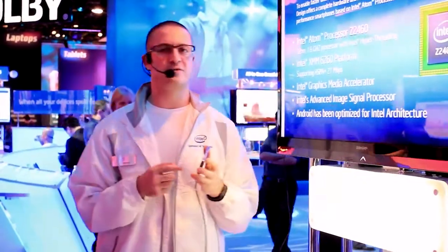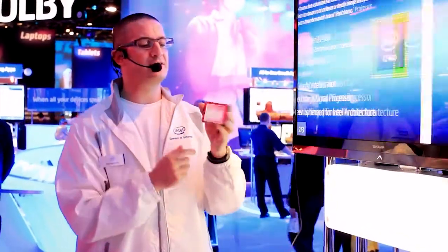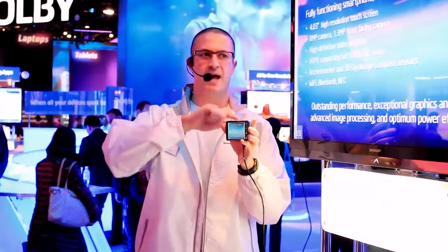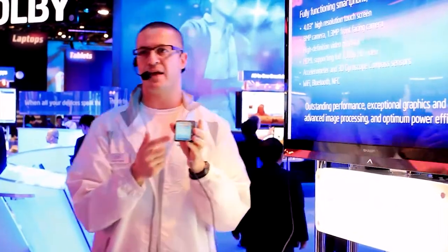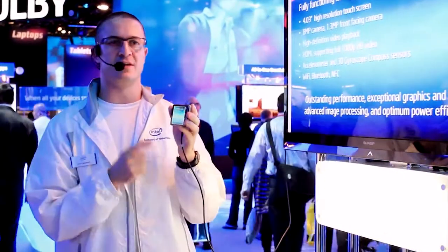Also included in this phone is a 21 megabytes per second modem. It's running Android 2.3 stock. This is a 4-inch screen. It's got an 8 megapixel camera on the back and a 1.3 megapixel camera on the front. It plays 1080p, records 1080p, and has all the bells and whistles you'd expect from a smartphone of this nature.